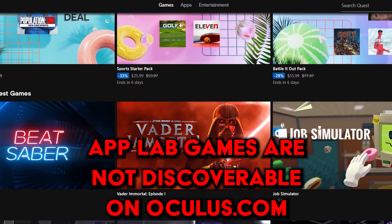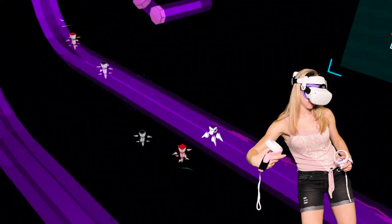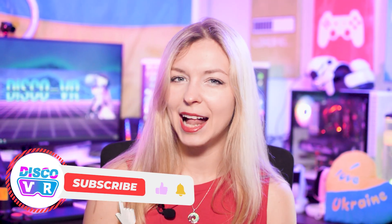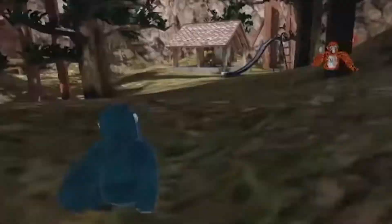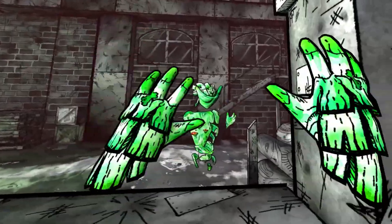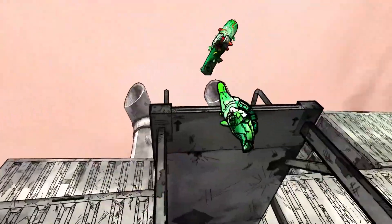You cannot browse through them on the official Oculus store, and it's pretty terrible because all these awesome developers that created these amazing games don't get the visibility that they deserve. I hope that this video will help you discover some of these hidden gems that are not as popular as they should be. I'm not going to be talking about ultra popular games like Gorilla Tag and Pavlov, but more of the hidden games that definitely deserve more attention than they currently get.